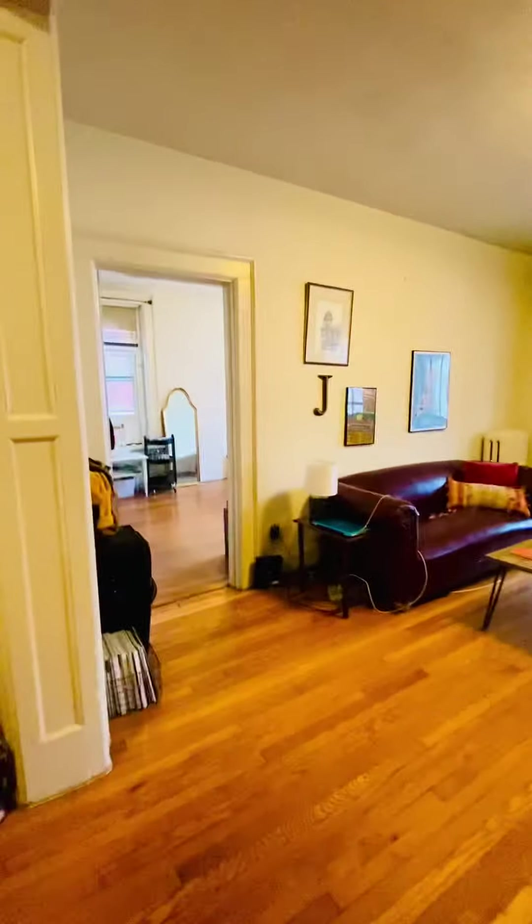This is the living room. There's a good-sized foyer here, and the dining room is here.